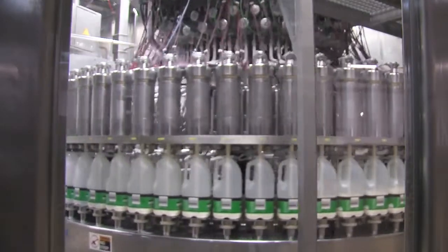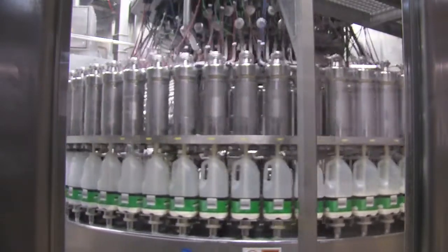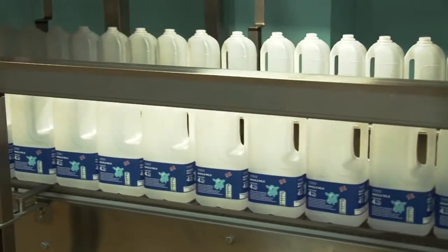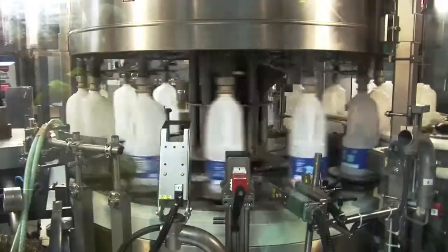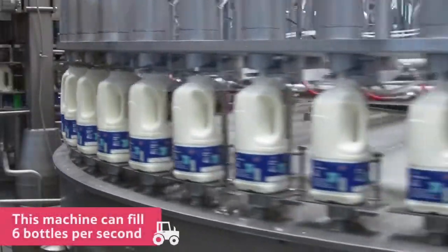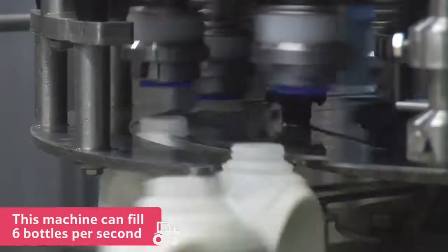It is then ready to be taken to this machine, which is called a filler, where empty containers that have been labelled and date-coded are waiting to be filled with milk. This machine can fill up to 40,000 litres of milk every hour — that's the same as six bottles per second.